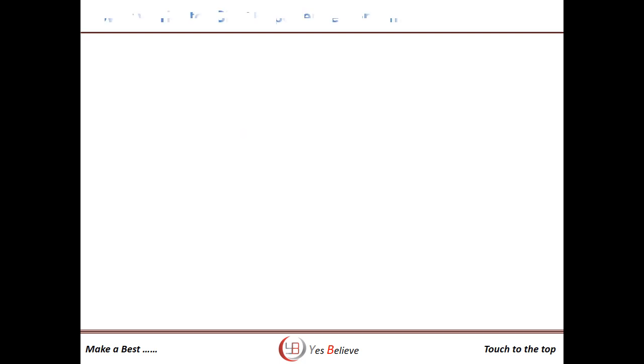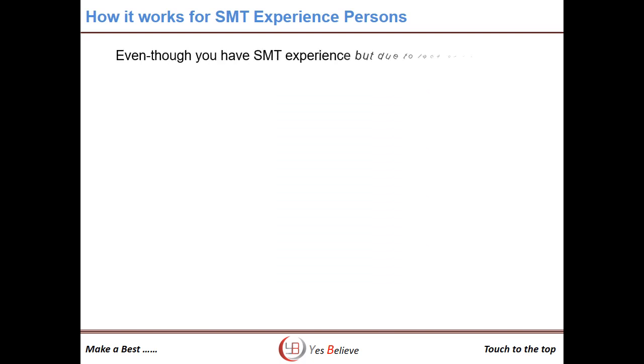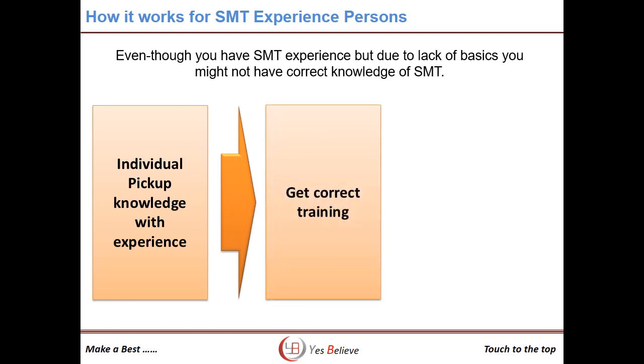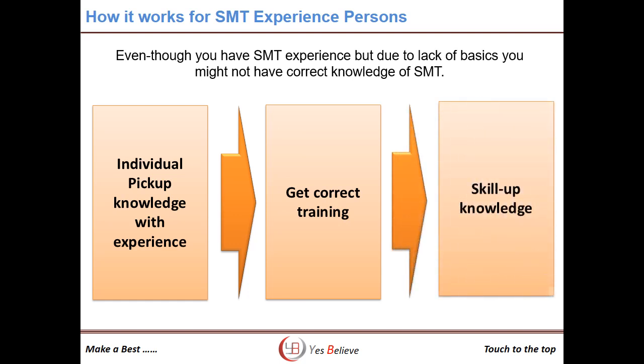Our program is also helpful for SMT experienced persons. At present, those working on an SMT line get training only on how to operate the machine. No one provides them SMT basics training, so they learn SMT by their own experience. Seniors may not pass their knowledge, or they might also not know it fully. Because of these reasons, maximum persons working at SMT shop floors get wrong or incomplete knowledge, causing quality accidents which they cannot solve. This is the best chance for you to upgrade your SMT knowledge by an expert — get the correct training and skill up your knowledge.